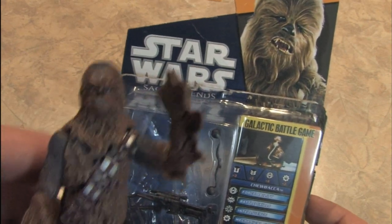Fight the Power, it's Chewbacca, part of the Star Wars Saga Legends series from Hasbro.